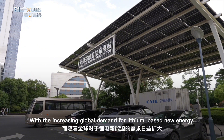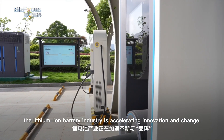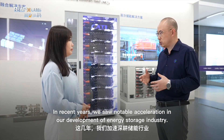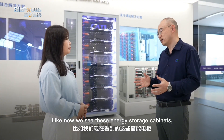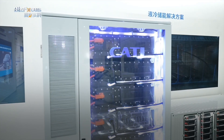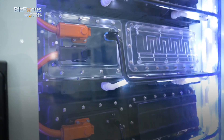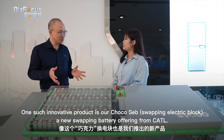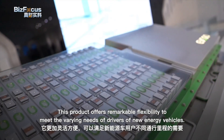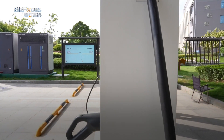With increasing global demand for lithium-based new energy, the lithium-ion battery industry is accelerating innovation and change. In recent years, there has been notable acceleration in the development of the energy storage industry. We now see energy storage cabinets that represent cutting-edge technology in the field — these cabinets have the capability to replace fixed fossil energy sources. One such innovative product is the ChocoSEB, a new swappable battery offering from CATL, which offers remarkable flexibility to meet the varying needs of new energy vehicle drivers.